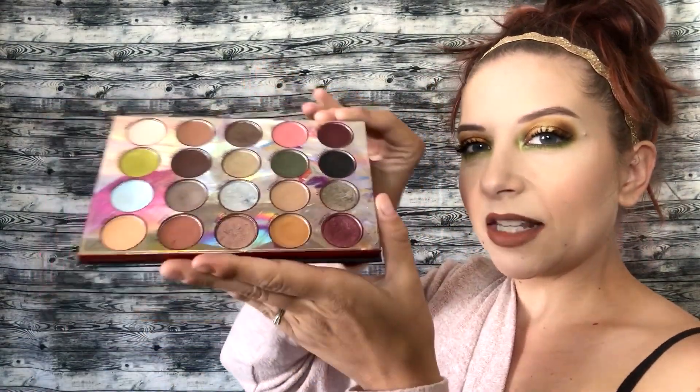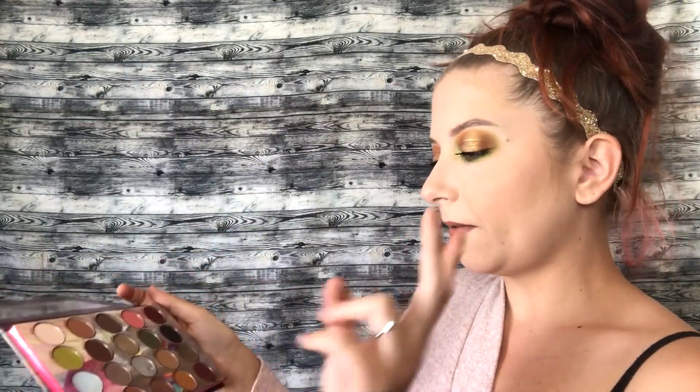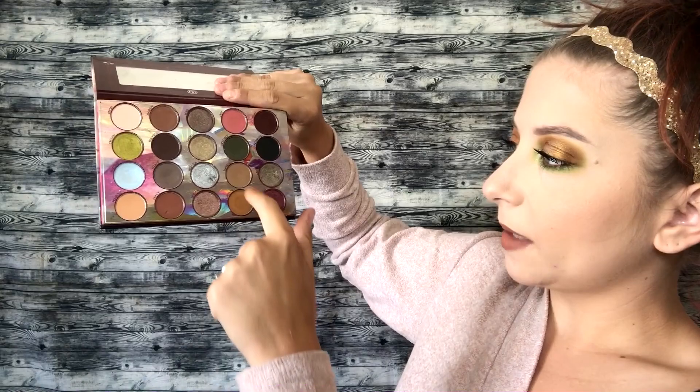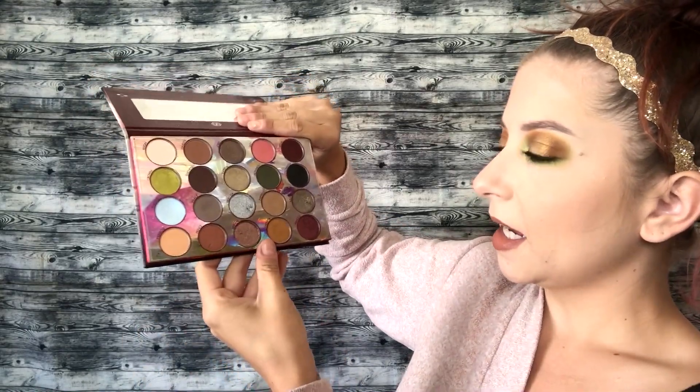At number 3, I've got my BH Cosmetics Royal Affairs palette. It doesn't look like the typical fall palette, but it really has some nice warm tones and deep greens, and I absolutely love this palette. I get a lot of use out of it and I wouldn't be surprised if this is one of the first palettes I hit pan on in eyeshadows.